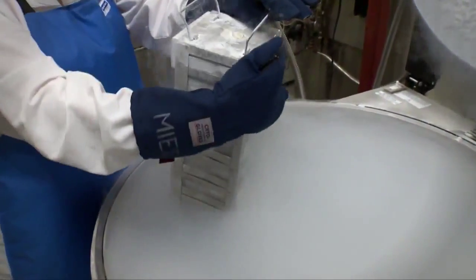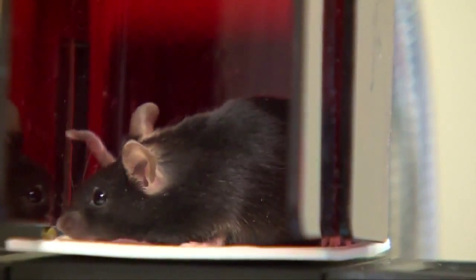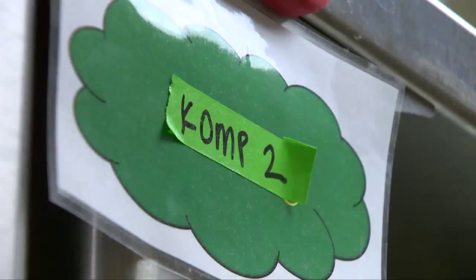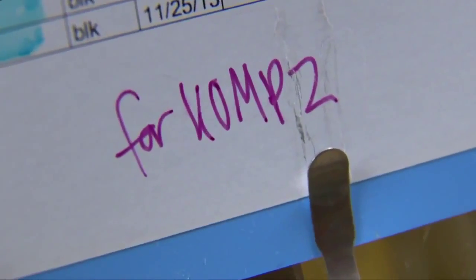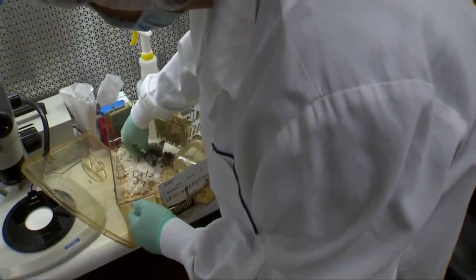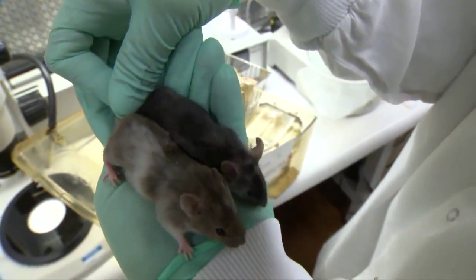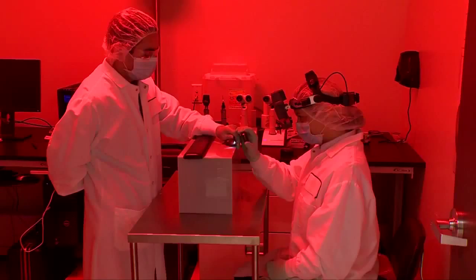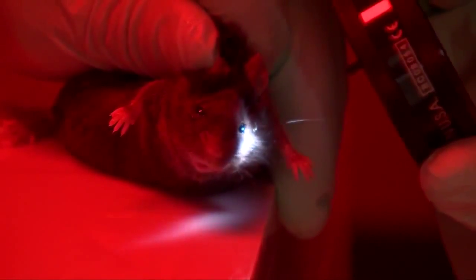Unless, of course, you're one of three labs and a data coordination center involved in the Knockout Mouse Project, also known as KOMP, funded by the National Institutes of Health Common Fund. And that's where we get to these guys.